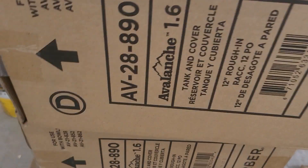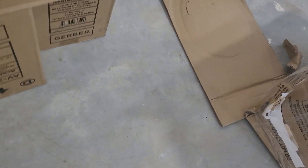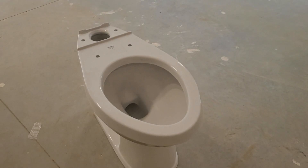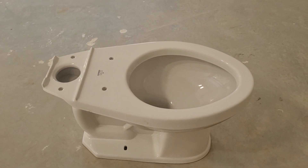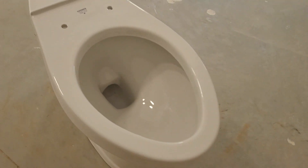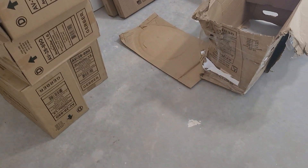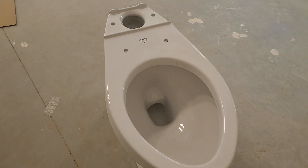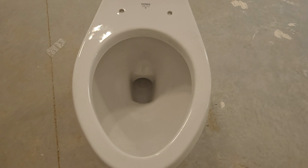Here are the tanks, which are around 1.6 GPF. These toilet bowls are all dated from 2019 — all of them are from 2019. Meanwhile, all the tanks are from 2020. But that was very interesting: we got all 2019 makes.